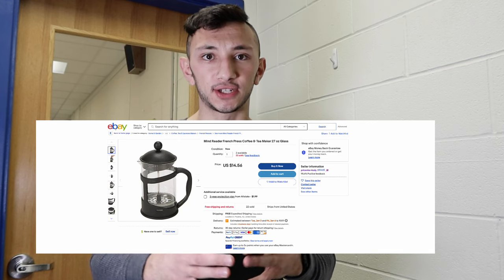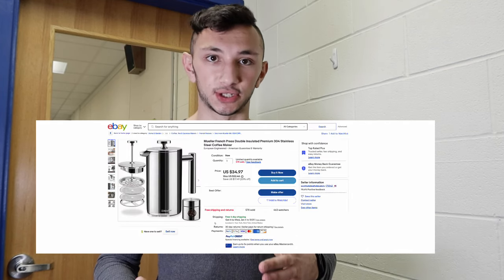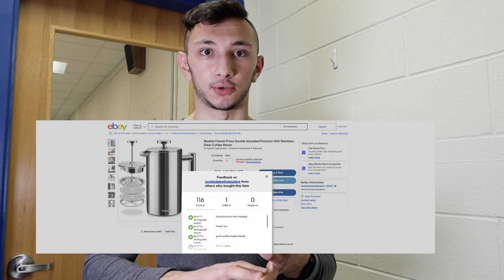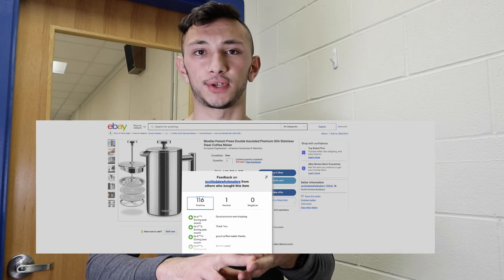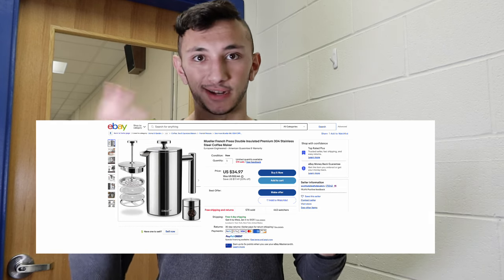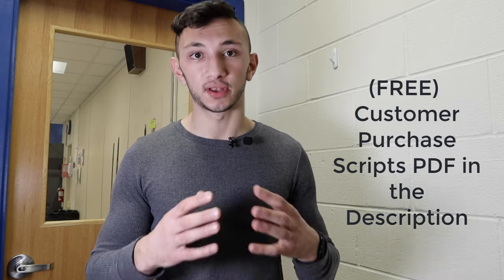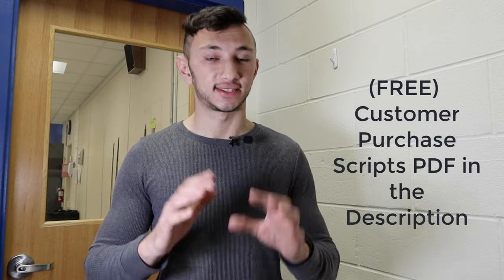A few ways to really nurture your buyer relationship is to send messages — either manually or with software — at key moments. First, when the item is placed: 'Thank you for your order, it's in the process of being shipped out.' Second, when it ships: 'Your purchase has been shipped out via UPS or FedEx' with a tracking number. Third, when it's delivered: 'It seems your package was delivered — we hope you love it, and if you have anything to ask us, you can always reach out.'